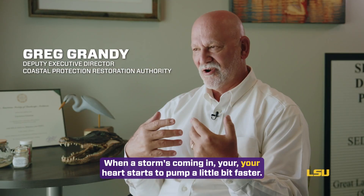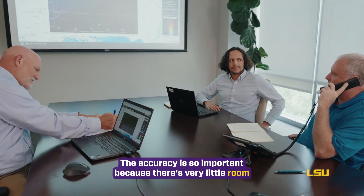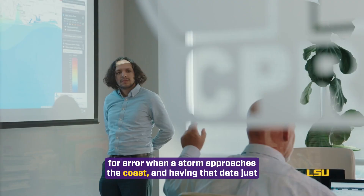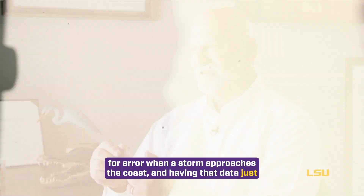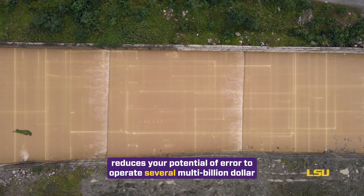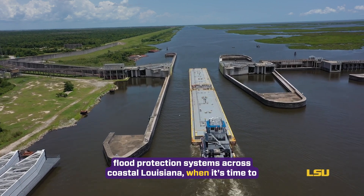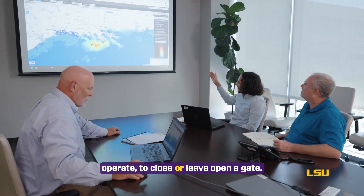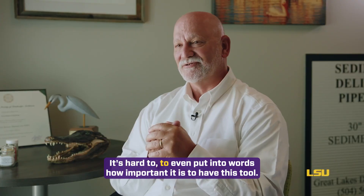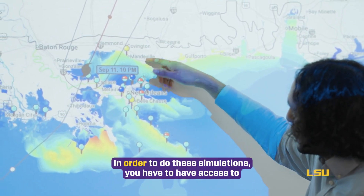When a storm's coming in, your heart starts to pump a little bit faster. The accuracy is so important because there's very little room for error when a storm approaches the coast, and having that data just reduces your potential of error. To operate several multi-billion dollar flood protection systems across coastal Louisiana — when it's time to close or leave open a gate — it's hard to even put into words how important it is to have this tool.